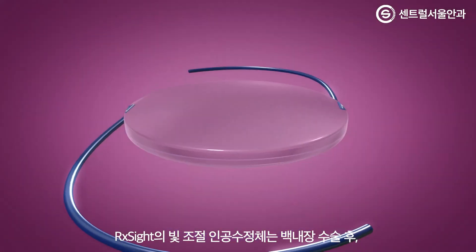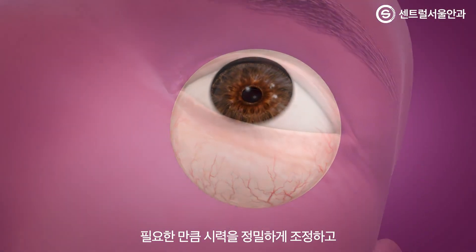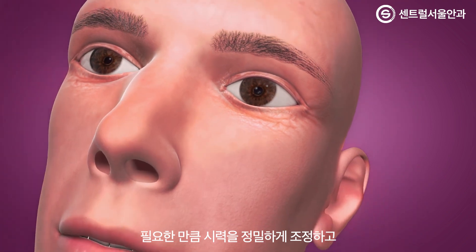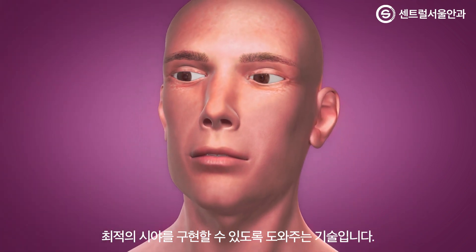RxSight's Light Adjustable Lens enables cataract surgeons to precisely reshape the lens based on the exact amount of visual correction and optimization needed to achieve the desired vision after cataract surgery.